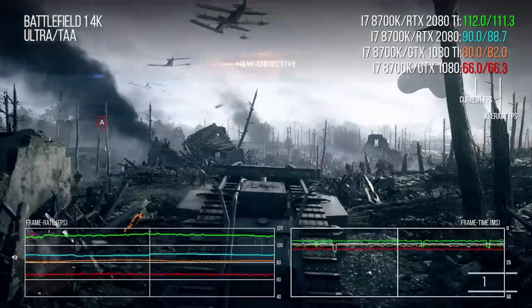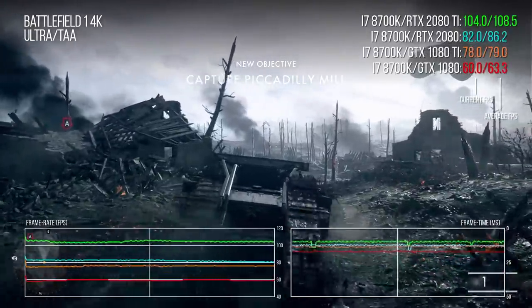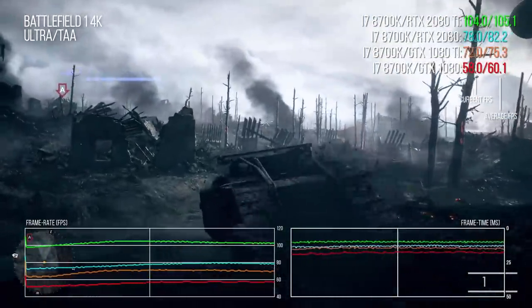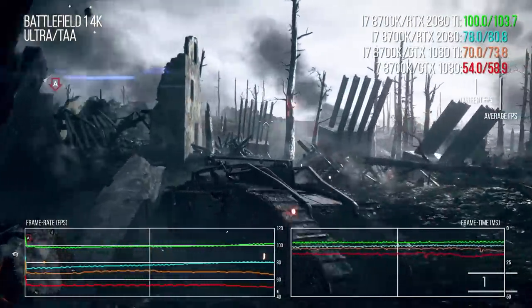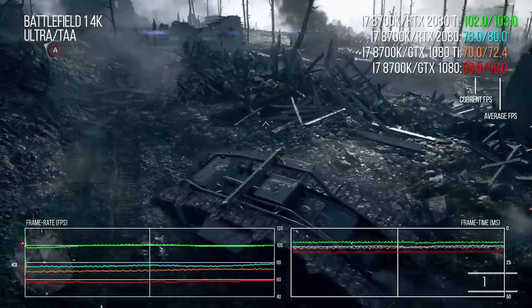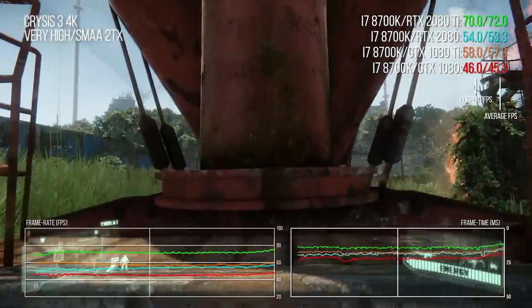In Battlefield 1 at ultra settings, Turing seems to get the most performance out of modern rendering architectures. The RTX 2080 enjoys a solid 10% lead over the GTX 1080 Ti. Gen-on-gen against the GTX 1080, Turing delivers a solid 32% improvement. The 2080 Ti delivers a clear 41% boost over the GTX 1080 Ti and is just over 28% faster than the RTX 2080, further solidifying its GPU king reputation.